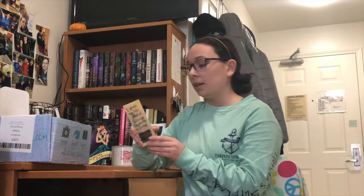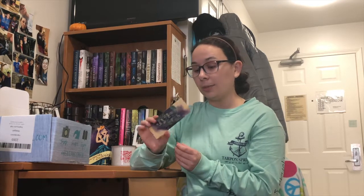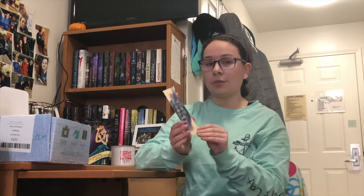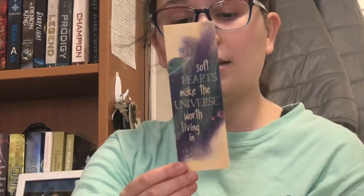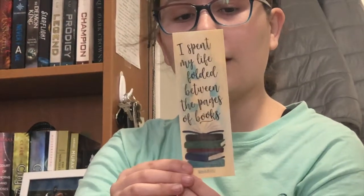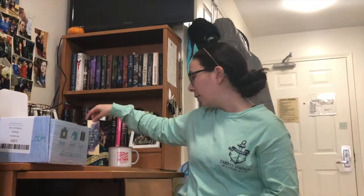Then there is a woodmark in here — it's a double-sided one. One side says 'soft hearts make the universe worth living in,' and the other side says 'I spent my life folded between the pages of books.' It's really pretty colors. I'll link the artists for everything down in the description, as well as the link to the book box itself.